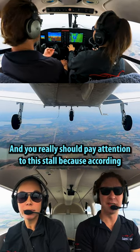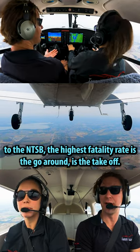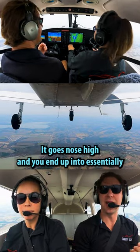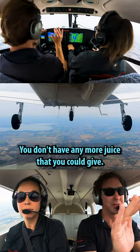You really should pay attention to this stall because according to the NTSB, the highest fatality rate is the go-around — it's the takeoff — and it's because of the trim. If it banana peels like that, it goes nose high and you end up in essentially a power-on stall. Your nose is up, you're at full power, you don't have any more juice that you could give.